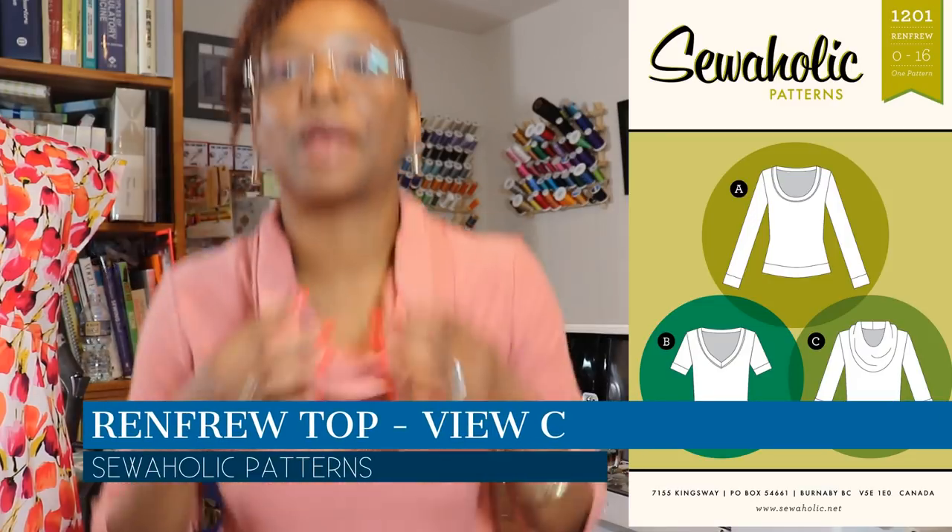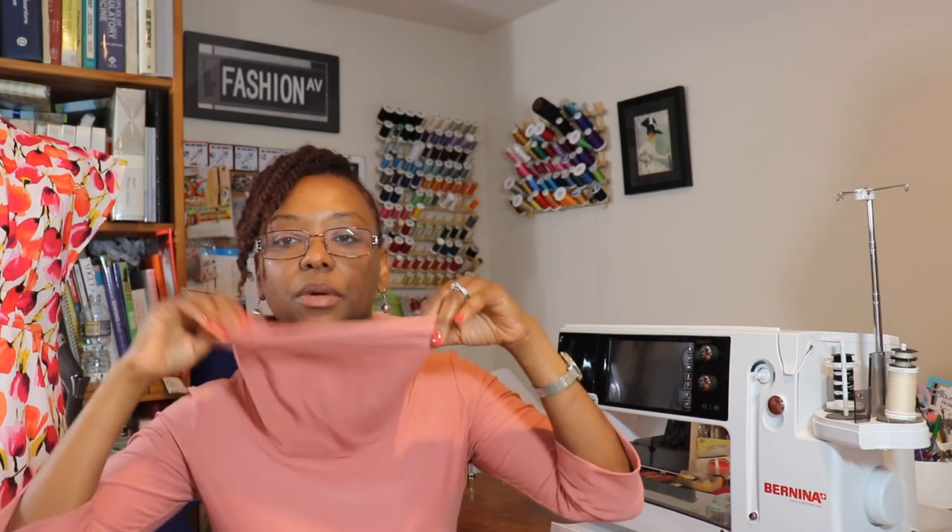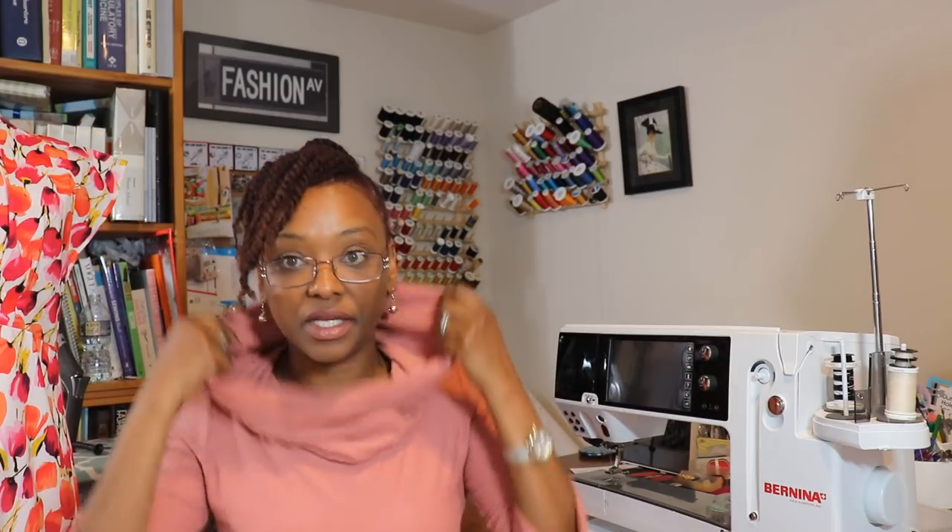The next thing I made is what I'm wearing today, which is the Renfrew top by Sewaholic Patterns. I made the cowl neck version and I really love this pattern because it has cuffs on the arms as well as a hemband. It was a really easy make — it took about two and a quarter yards of fabric for the cowl neck version because you use so much fabric to make the cowl. It was a very easy, quick, simple pattern.